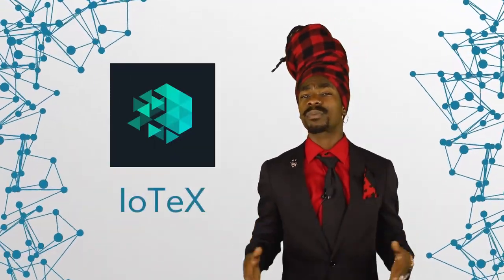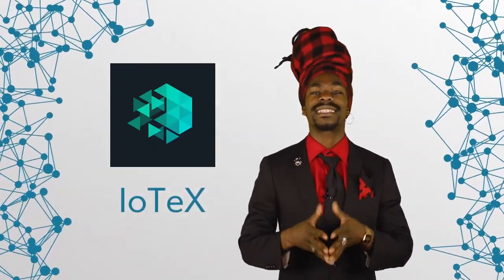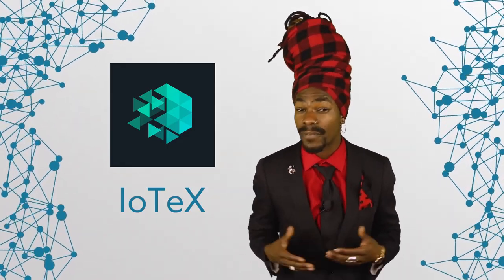Hey everybody, welcome to another episode of Blockchain Central. In today's video, we'll take a closer look at IOTX. We'll analyze this project, identify its main features, and see how it aims to power the Internet of Things.